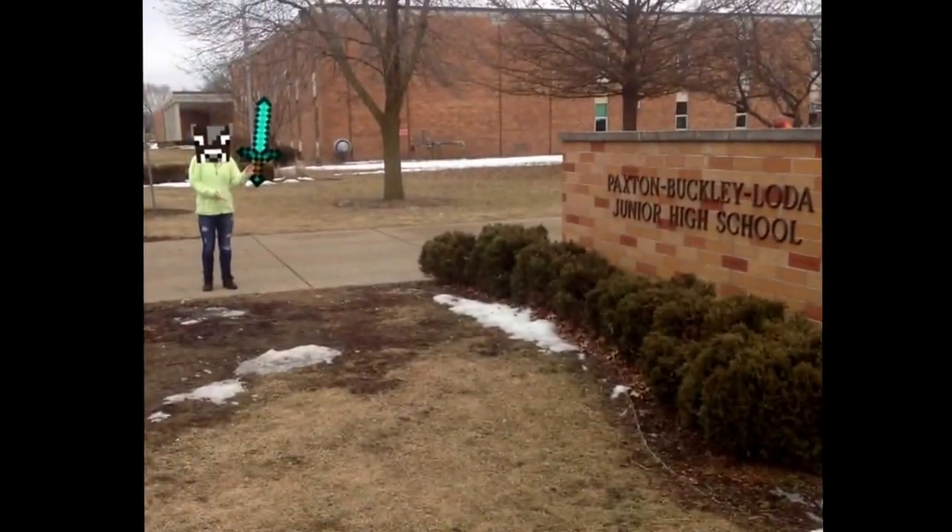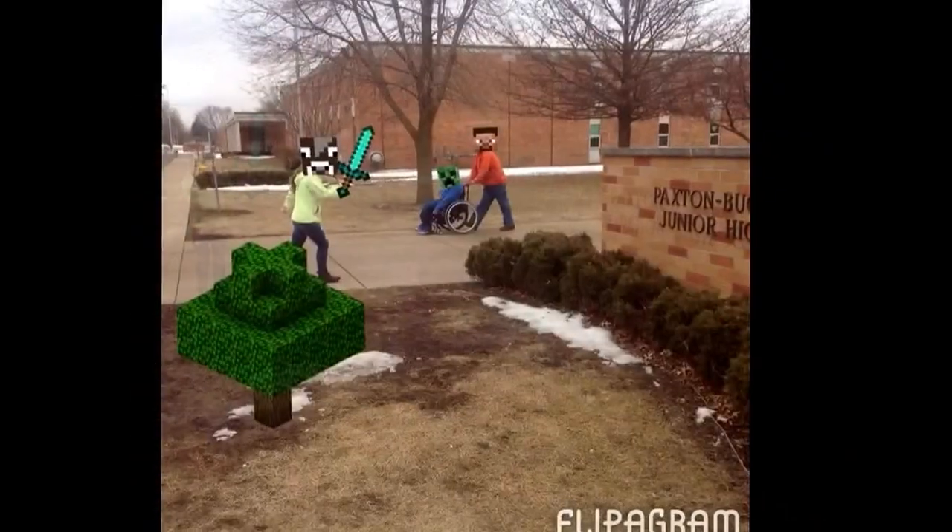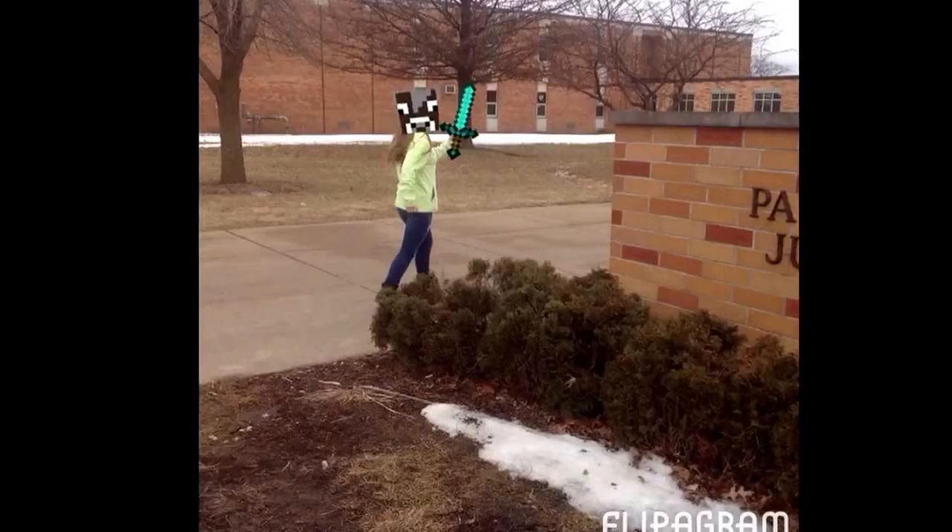Hi, I'm Sydney, and I'm going to take you on a tour of the school.